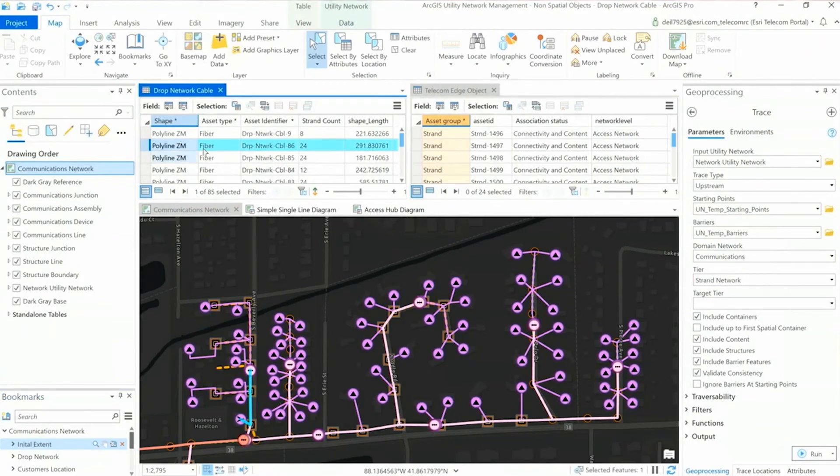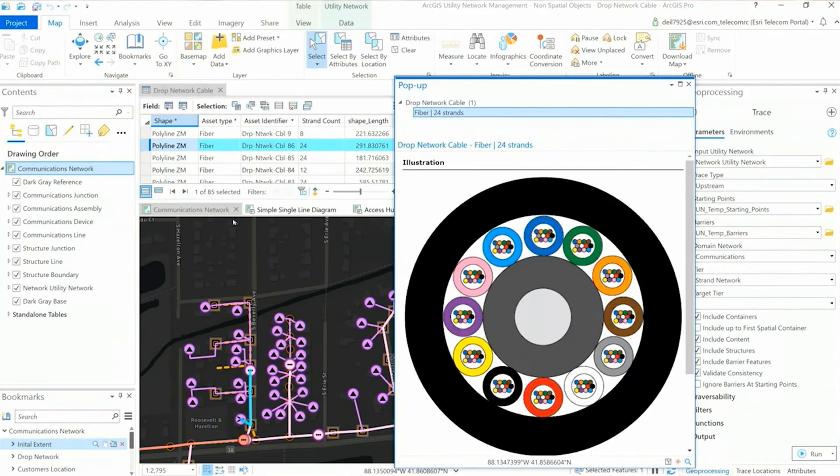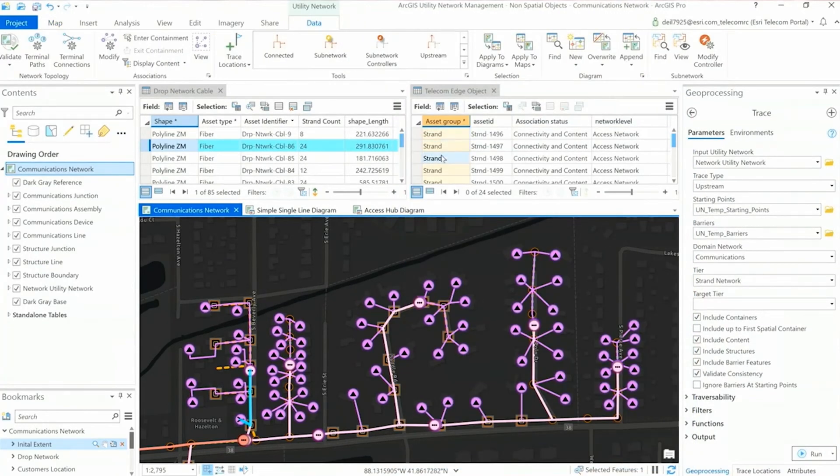Utilities, especially telecommunications, have a need to represent massive amounts of information, all sharing the same geographical location. A fiber cable, as you can see here, can contain hundreds of strands of fiber, making it a challenge to represent them spatially on the map. In the table on the right, you will see that fiber strands are stored as non-spatial objects. And even though they do not contain geometry, they are included in the utility network and will honor network rules. The new non-spatial objects allow organizations to model and perform complex analysis with a new level of detail.